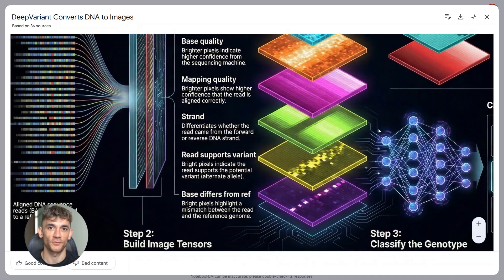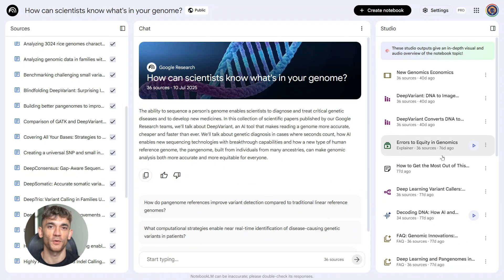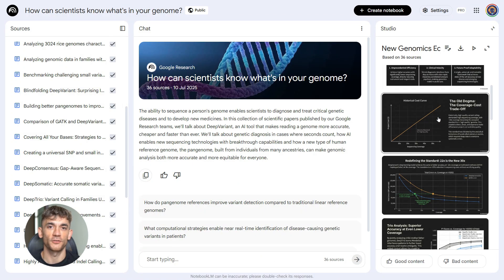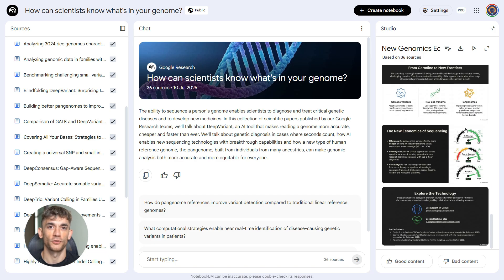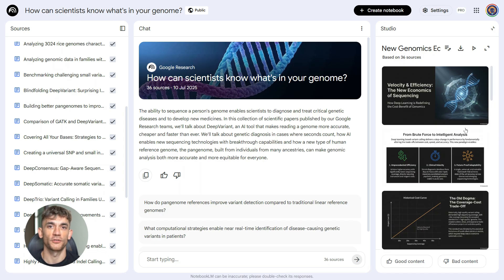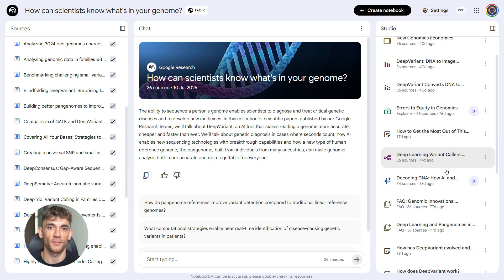Business reports, same deal. Dump your data, your competitor analysis, your market research. Notebook LM pulls it all together into a clean report with charts and slides. You just did in one hour what used to take a full day — and it's not just faster, it's often better because the AI catches patterns you might miss.